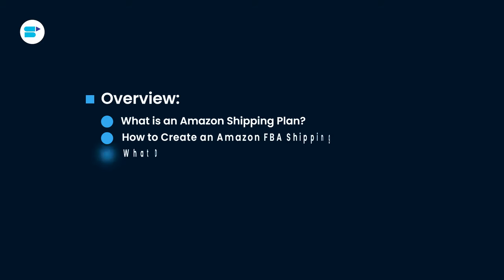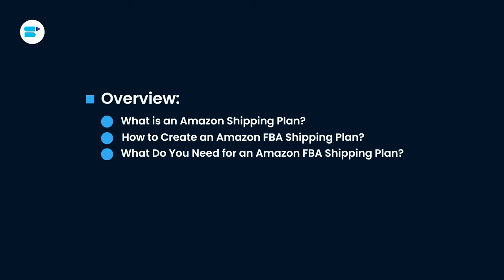Here's a quick overview of topics we are covering in this video. If you find this video helpful, click the like button below and subscribe to SellerApp so you don't miss out on more exciting Amazon selling tutorials in the future. And don't forget to follow us on our social media channels.